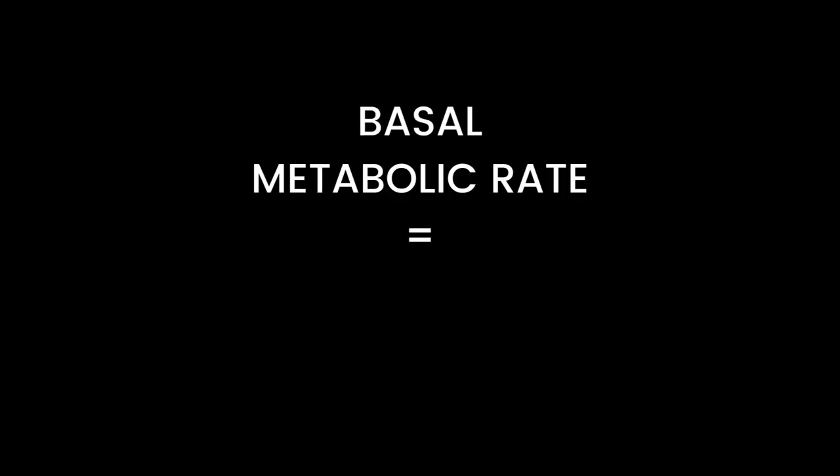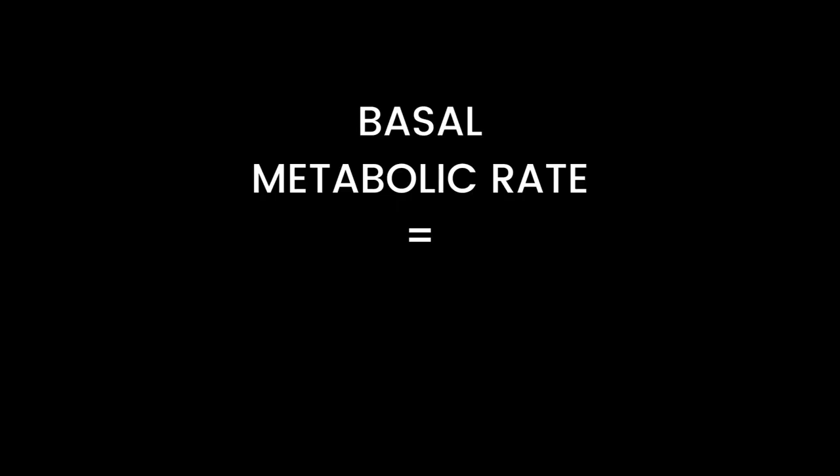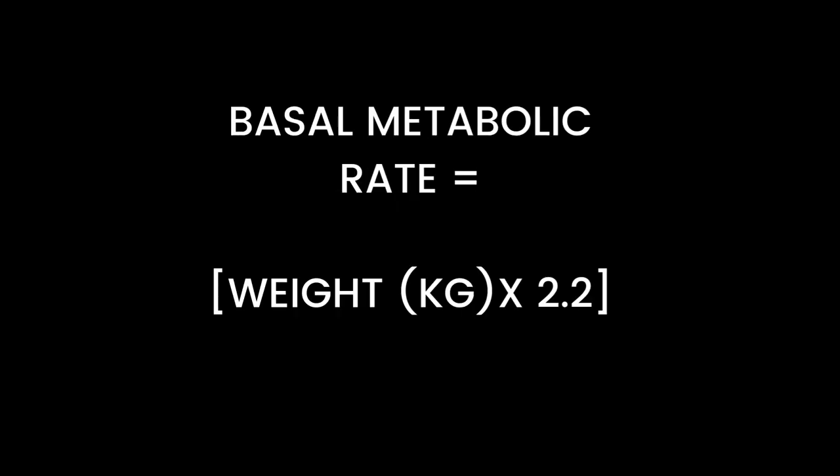There's a few variables in terms of calculating your BMR, but in general just take the amount of pounds you weigh and multiply that by 14 or 15 — that's your basal metabolic rate. If you use the metric system, take your kilograms, multiply by 2.2, and then multiply by 14 or 15. I weigh about 160 pounds, so my target is to get about 2,400 calories. And I try to do one gram of protein for every pound of body weight, so I try to come in around 160 grams of protein as well.